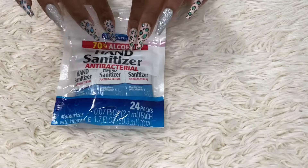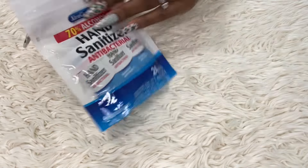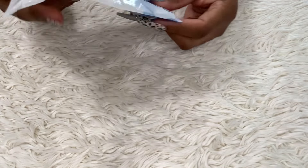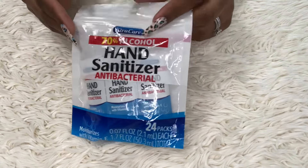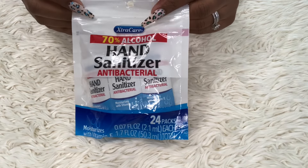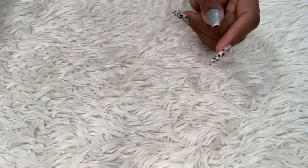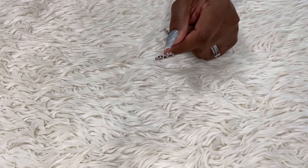I went into hand sanitizer — these come from the Dollar Tree. I love these; you get 24 singles and they are 70% alcohol. If you can find these at the Dollar Tree, you need to pick them up because they're worth it.